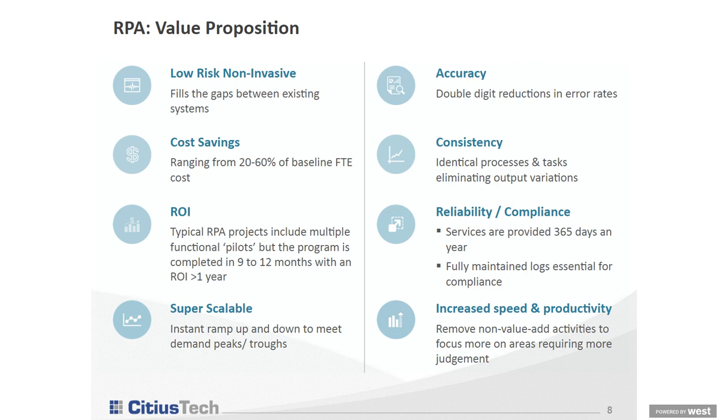What is the value? Within life sciences and healthcare organizations, they are achieving ROI in less than a year. They also have cost savings, typically between 20% and 60% of your baseline FTE. We're seeing nearly 100% accuracy, and when it's not accurate, there's a process to manage that. It's done the same way every time — reliable and meets compliance standards. Two large pharmaceutical organizations have done audits of their processes and met FDA, compliance, safety, and quality standards. Organizations also see increased speed and productivity, and this is not just across healthcare and life sciences — it's across all industries.